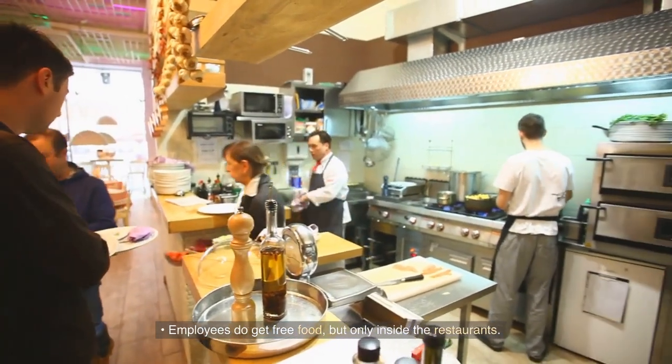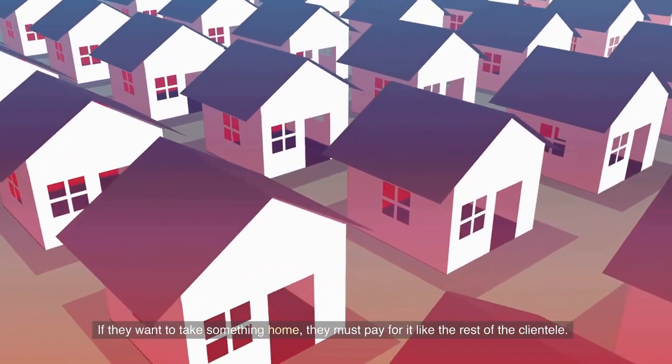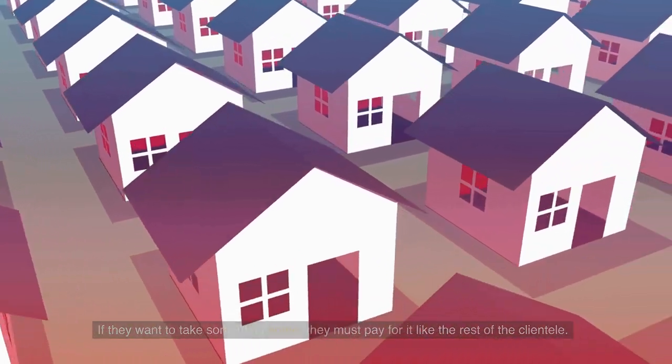Employees do get free food, but only inside the restaurants. If they want to take something home, they must pay for it like the rest of the clientele.